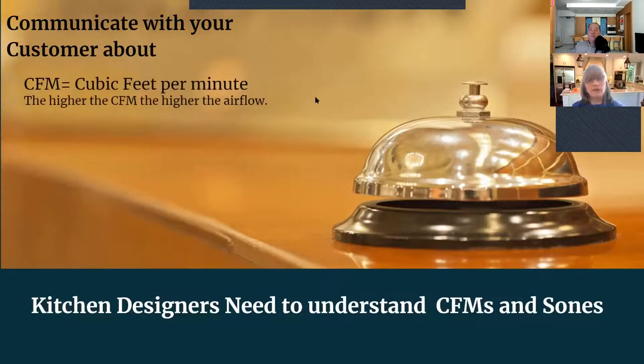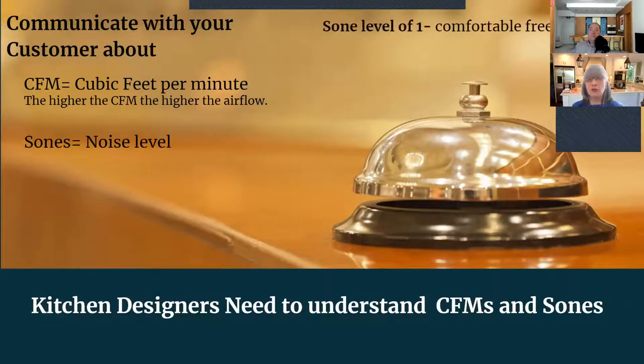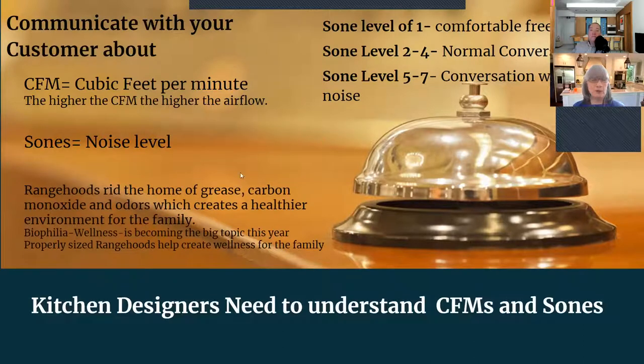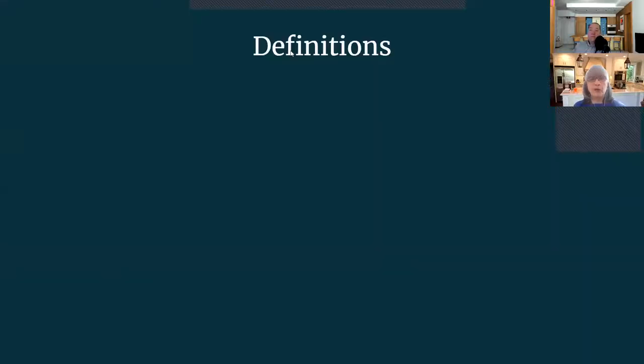We're going to talk about professional blowers and various CFM choices, and give you a quick rule of thumb on the venting process. Kitchen designers really need to understand CFM and zones. CFM — cubic feet per minute — is your airflow; the higher the CFM on a range hood, the higher the airflow. Zones is your noise level: zone 1 is comfortable and quiet, zones 2–4 are normal conversation level, and zones 5–7 involve additional noise. Range hoods rid the home of grease, carbon monoxide, and odors, creating a healthier environment.